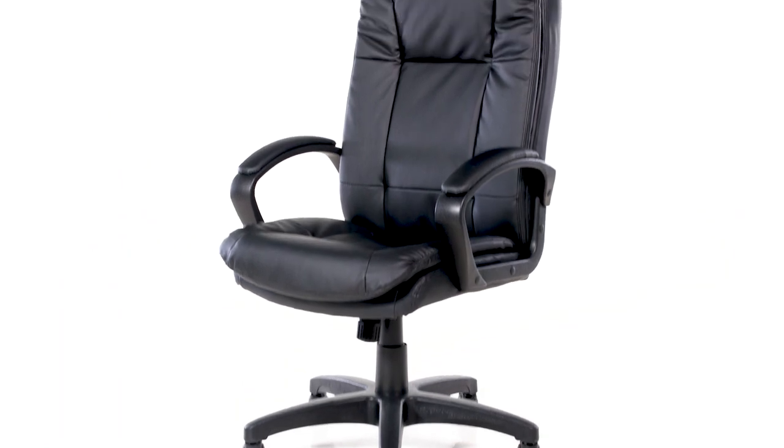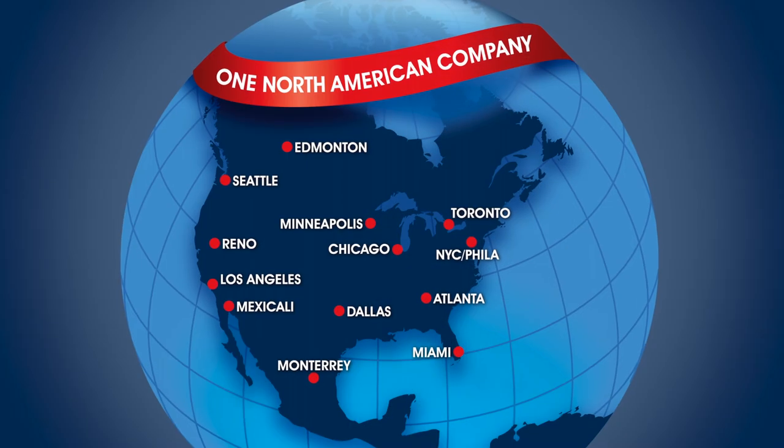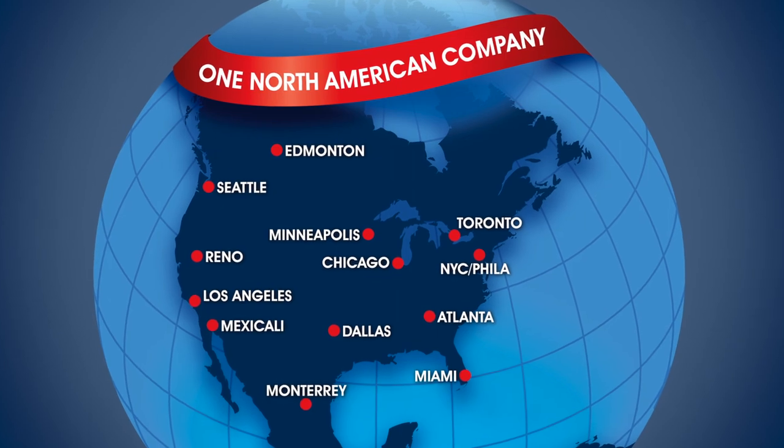Uline offers a variety of office chairs and they are ready to ship from our 13 locations across North America.